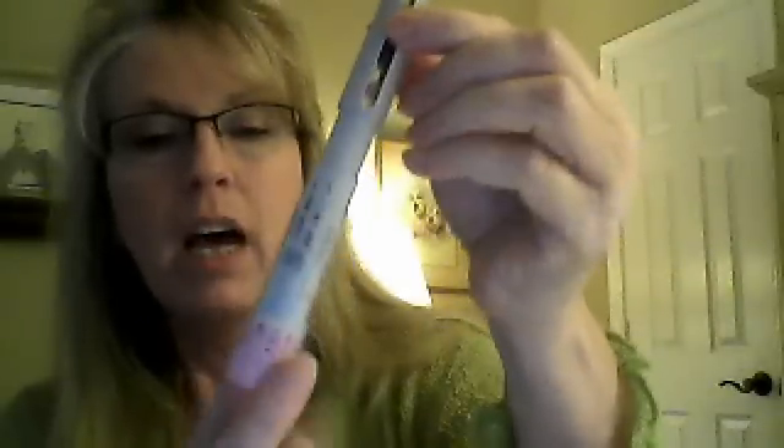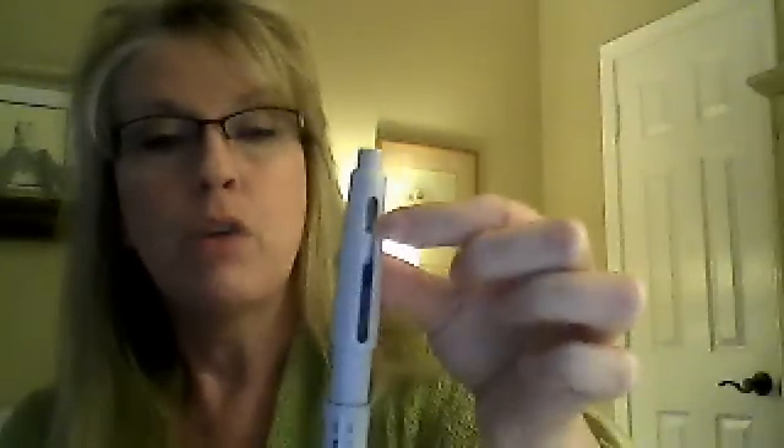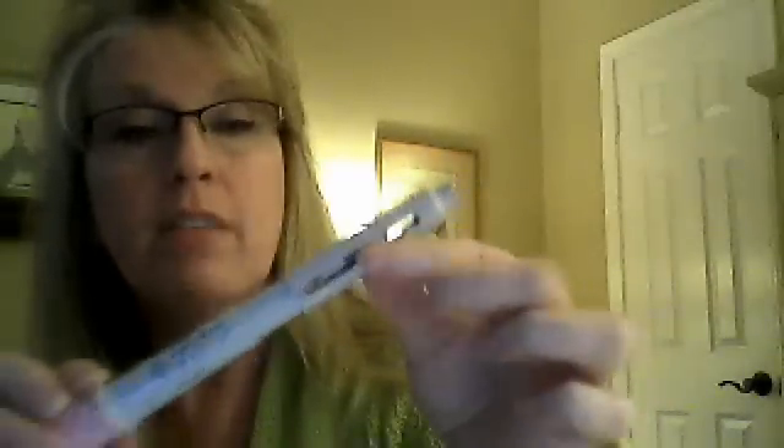I wanted to show you the interferon pen — it's a shot that comes premixed. The medicine is right up here at the top, and you dial the amount the doctor has prescribed for you. You then use an alcohol swab to wipe the top where the needle connects, and pull the plunger down to get the medicine premixed and ensure there are no air bubbles at the top. I just wanted to show you what one of these looks like — this is actually my last shot, and that will happen tomorrow night.